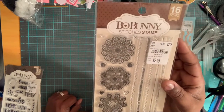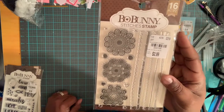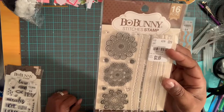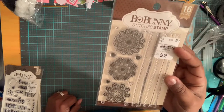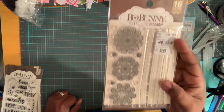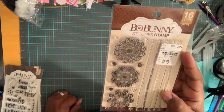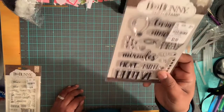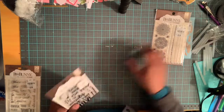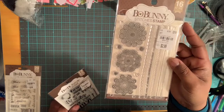For those of you that don't know, if you call the 1-800 number for Tuesday Morning and put that number in, it will help them locate if you have this particular stamp set in your local store.